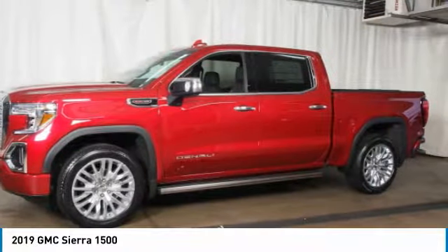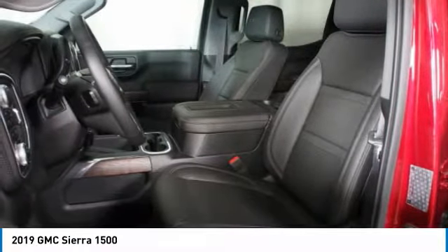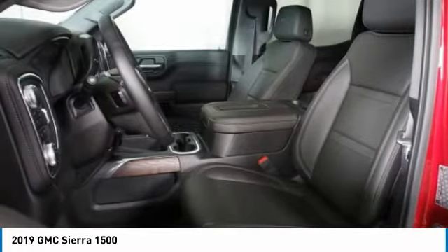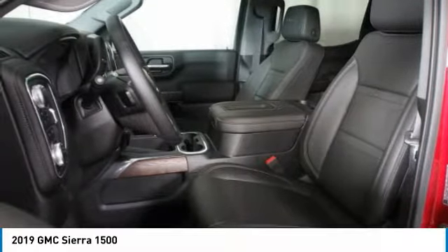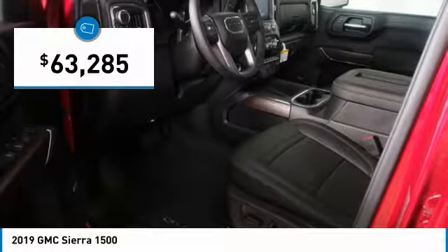The Sierra 1500 now comes standard with a Vortec 6.2-liter and 5.3-liter V8 engine, and an electronically controlled automatic transmission that combines high max hauling capability with precise control, and is priced below $65,000.